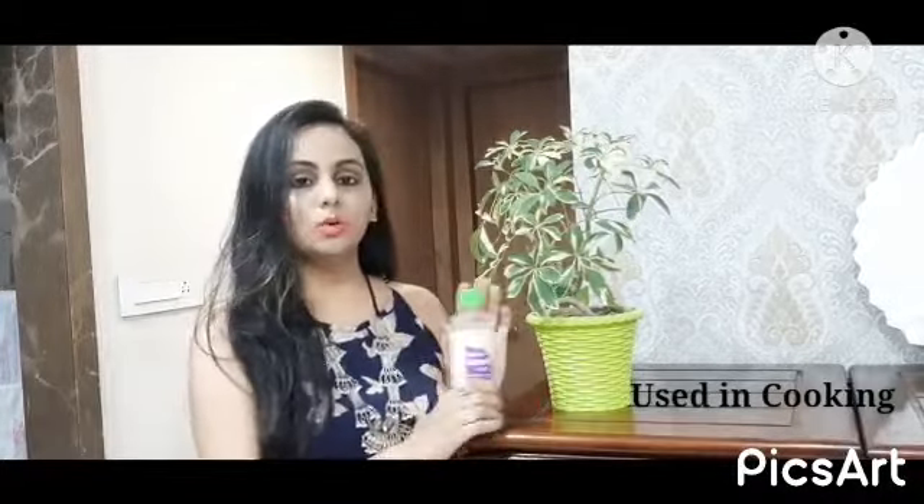It can be used in cooking also because it contains zero trans fats, so it promotes heart health. Coconut oil contains lauric acid which boosts our immune system and helps fight diseases. It can also be used in the oil pulling technique, which has numerous benefits.